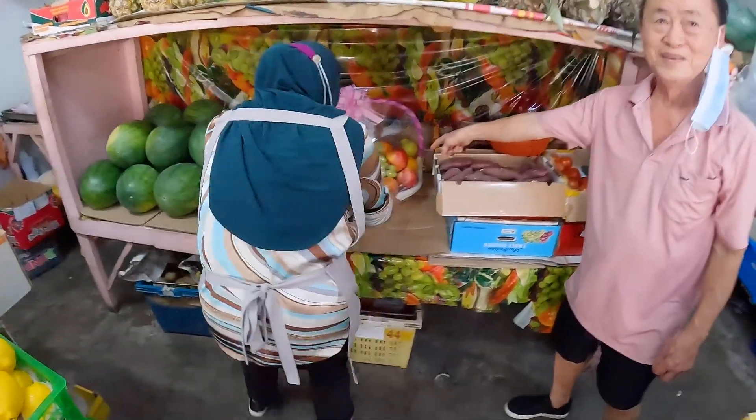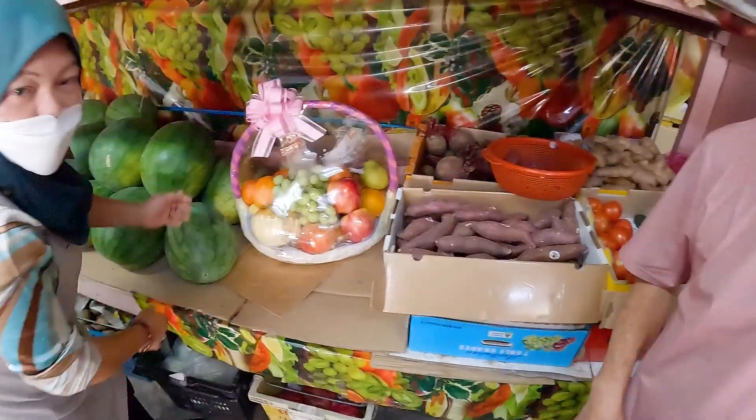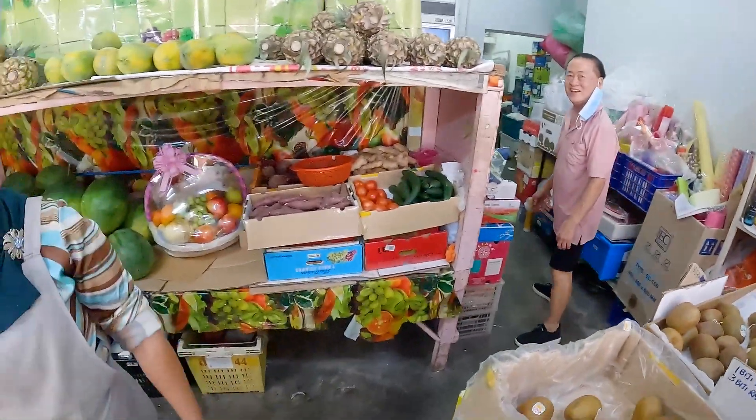Apa kabar! Oh, this is a basket — very nice. Did you make the basket? Is this your shop? Beautiful shop you have, very nice.